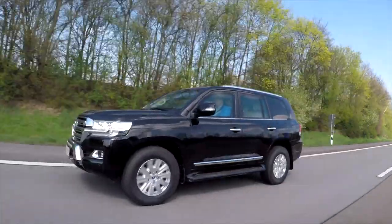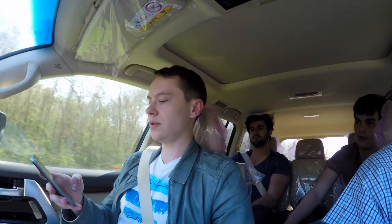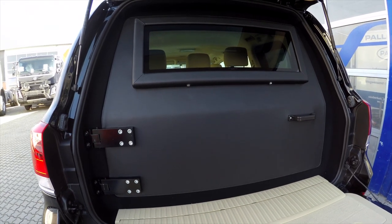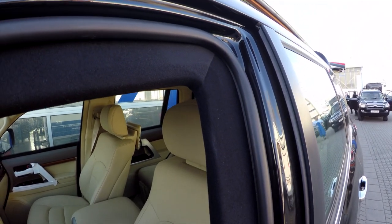Bei Carl Friedrichs werden nicht nur Sonder- und Spezialfahrzeuge gebaut, sie werden auch getestet. So wie am Beispiel des Toyota Land Cruiser 200, der umfangreichen Tests unterzogen wurde. Im Vergleich: das ca. 4 Tonnen schwere gepanzerte Fahrzeug und das ungepanzerte Serienfahrzeug mit ca. 2,6 Tonnen.